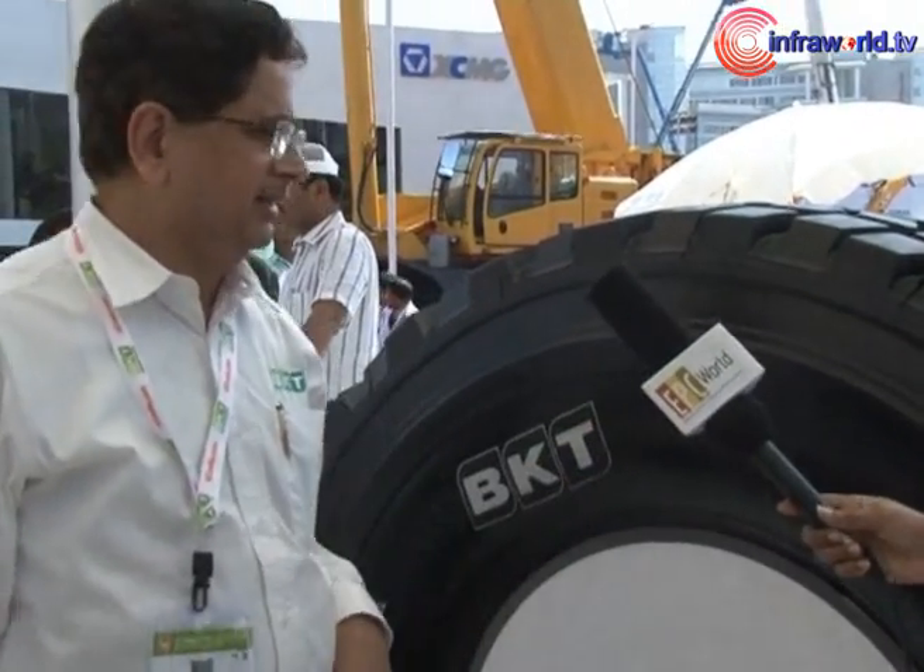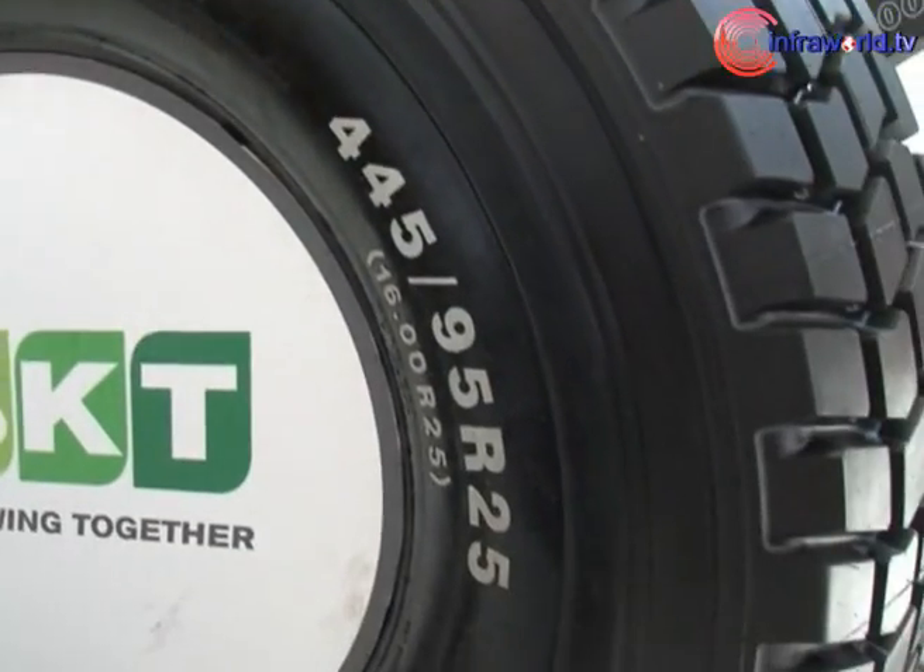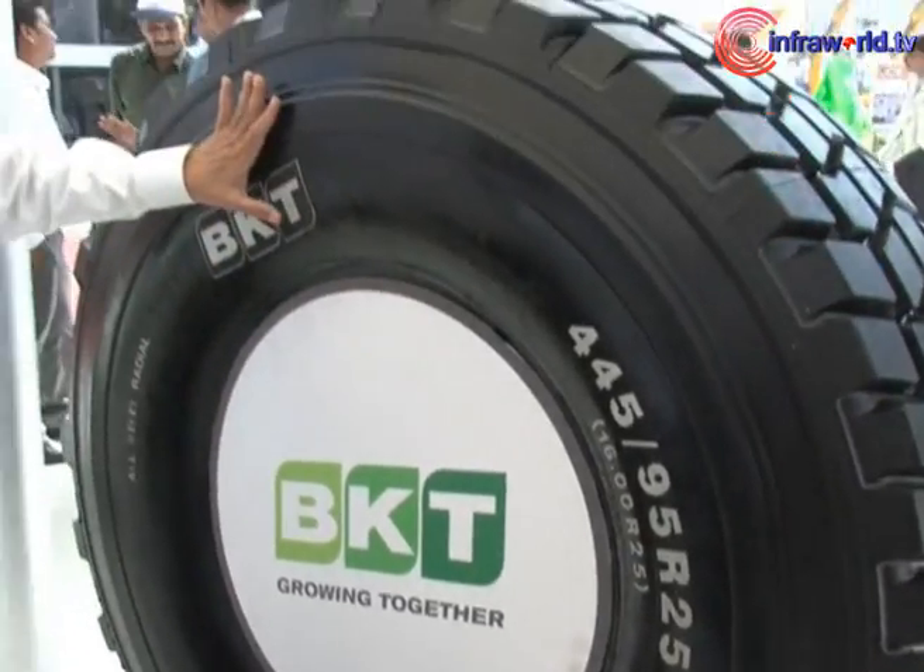Starting with BC India, what new have you brought for the Indian market? That's our continuous process where we are continuously introducing new tyres and new ranges with new compounds. We have a high-speed grain tyre which can run at 70 km per hour, and this is going to be used for trains mainly which are moving on the road and carry a lot of load. The trains which have about 24 tyres of the same size — these are applied.